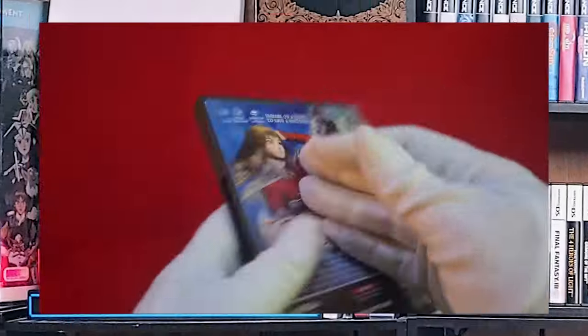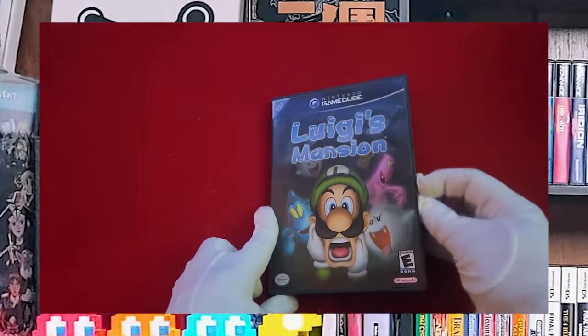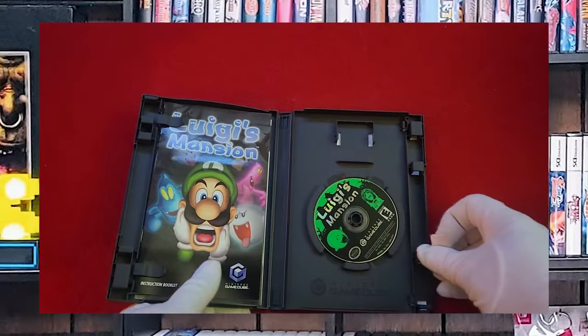The case is a little bit worse for wear, but it still holds the game, holds the art, and does everything just fine. Luigi's Mansion — it's a must-have for any GameCube fan.